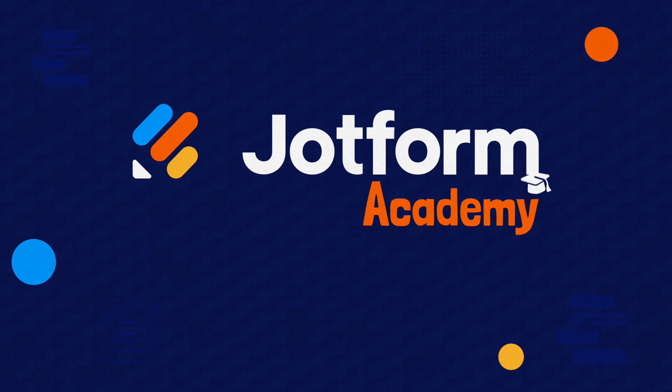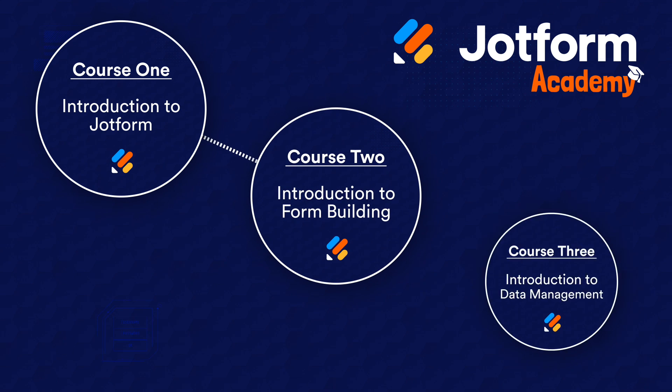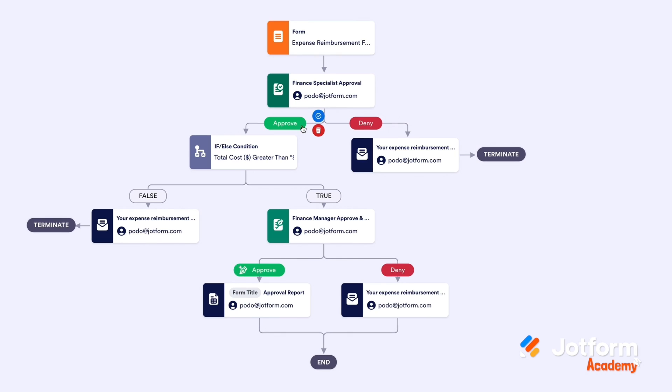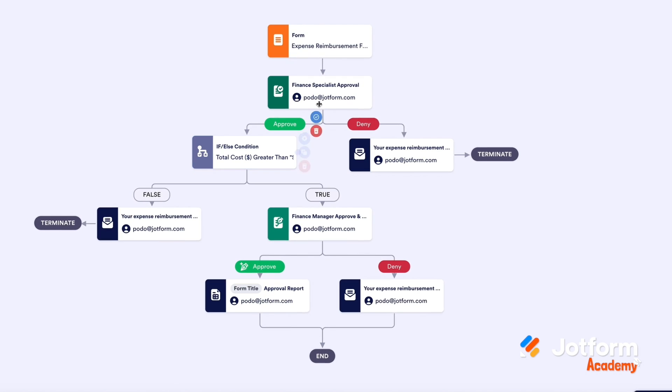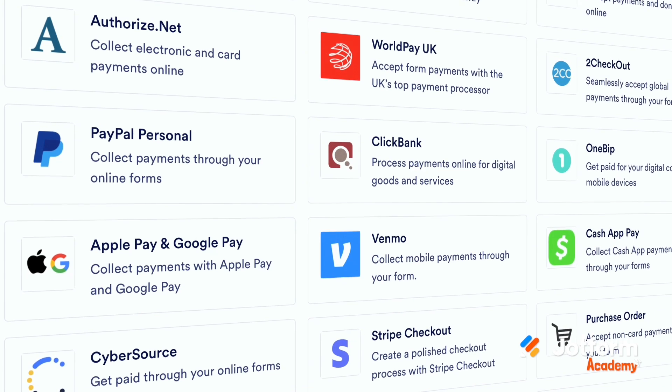First, we're thrilled to bring you JotForm Academy, our new online educational program, offering a set of comprehensive training courses to help you become an expert in all things JotForm. With JotForm Academy, you'll get detailed instructions on how to make the most of our products and features, like Form Builder, Tables, PDF Editor, and Integrations.